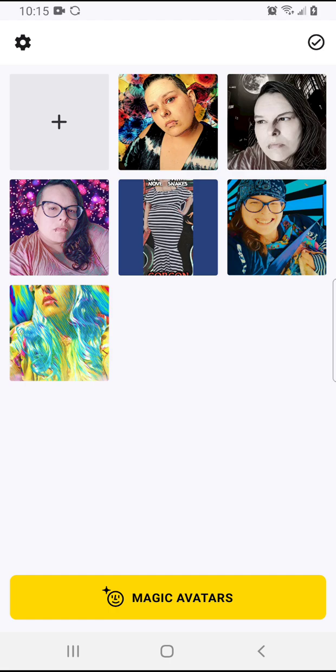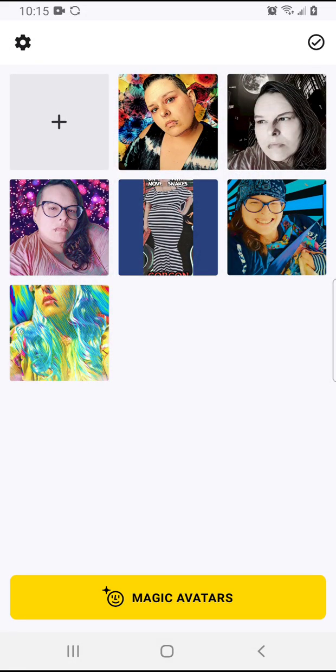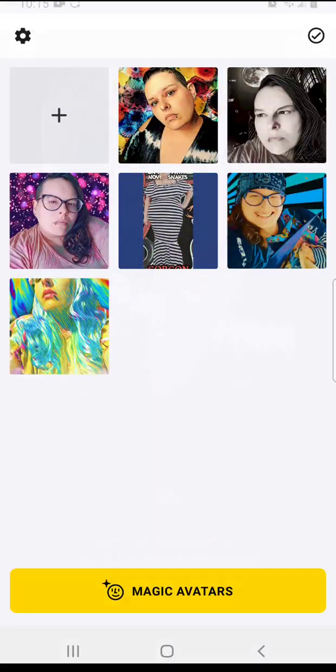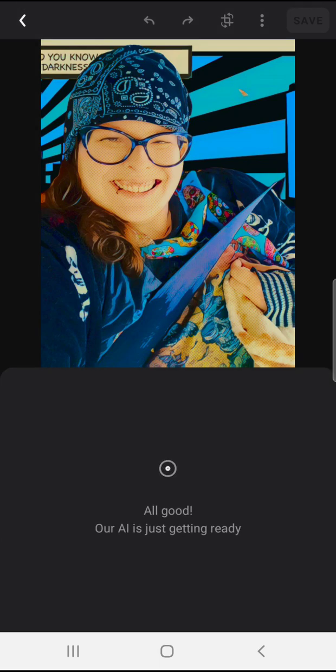So if you upload something and then figure out it doesn't really work — like this one really didn't work for me because I wasn't wearing anything and my neck looks really short. Anything I tried to do, it didn't quite work. Whereas this one is a little bit better, but it took me uploading a few things and seeing what worked. This one, I don't think it really worked well either.